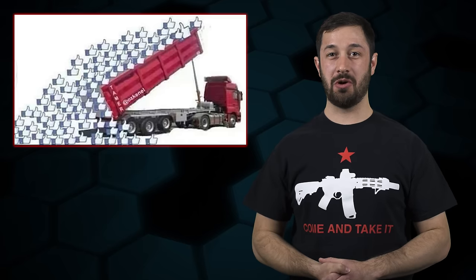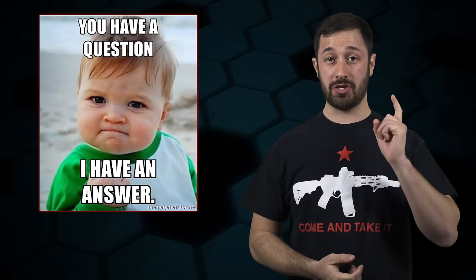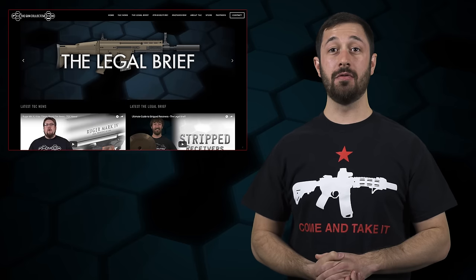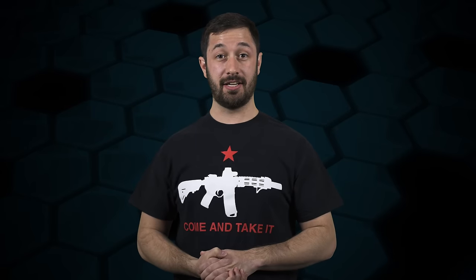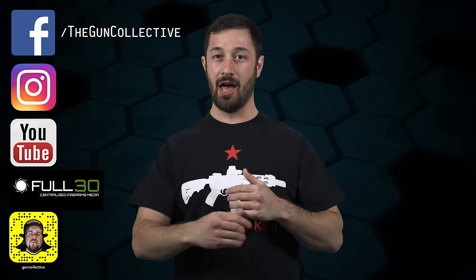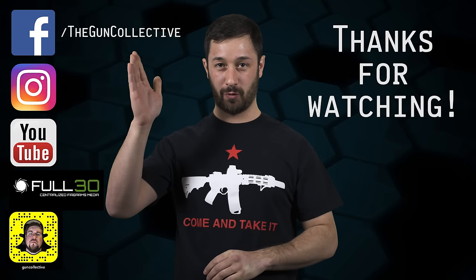Hopefully that gives you a better understanding of the new 4473 and what changes were made. If you liked this episode, hit that like button and share it with your friends. Have a question you want answered on the show? Head over to the Legal Brief section on TheGunCollective.com. Be sure to check out my website AdamKraut.com for more information on my quest to serve you on the NRA Board of Directors. And don't forget to like TheGunCollective on Facebook, Instagram, YouTube, Full30, Snapchat, and wherever else you can find us on social media. And as always, thanks for watching.